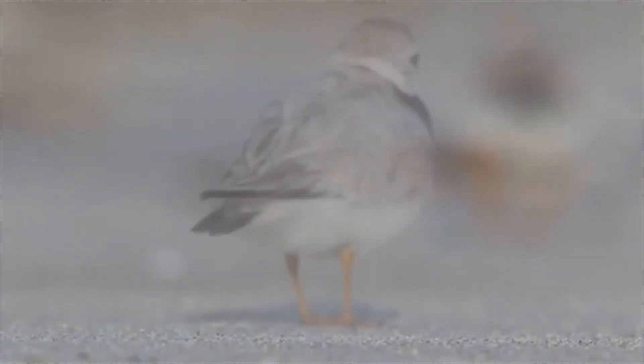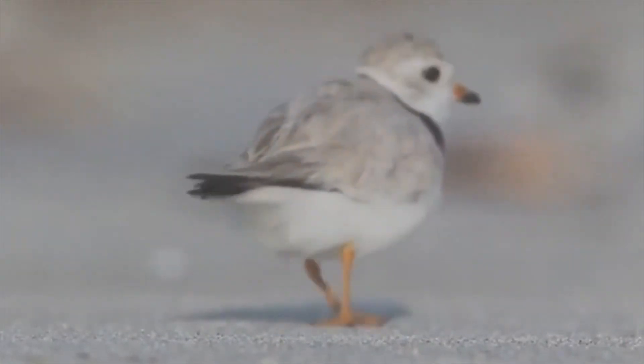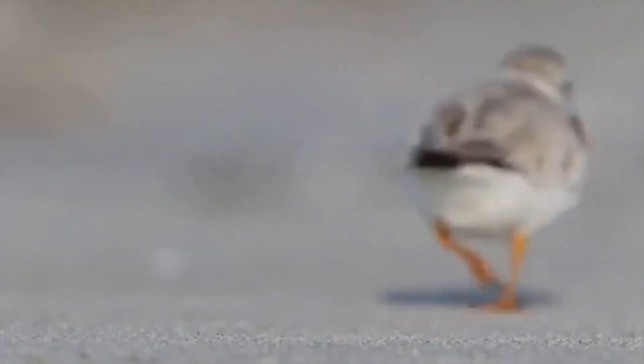In spring and summer, Plovers breed in the north of the United States and Canada, around the Great Lakes, and along the Atlantic Coast. In the fall, Plovers migrate to the Gulf of Mexico.